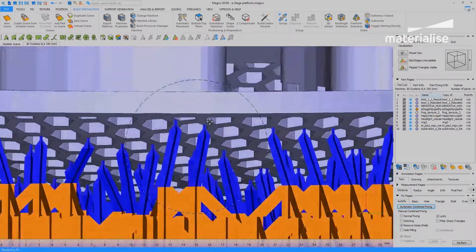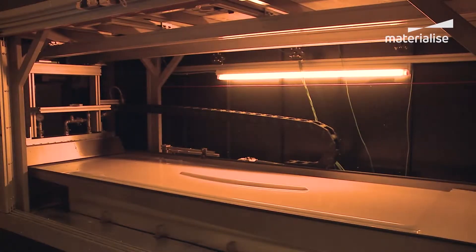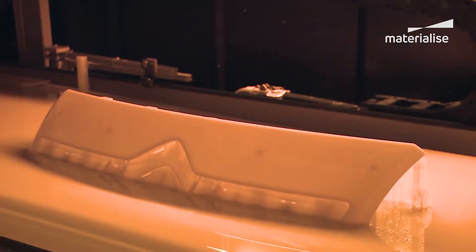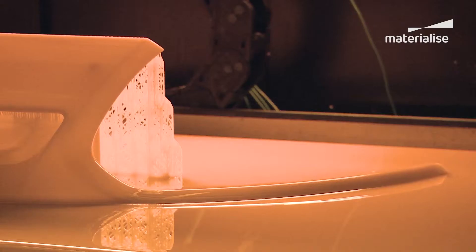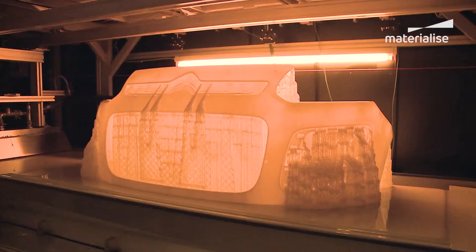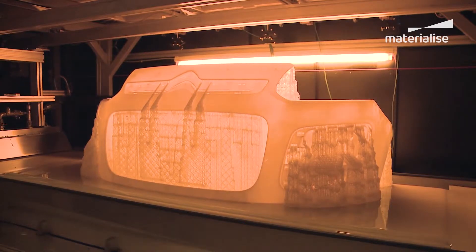But at a certain point in time, our responsible for the data preparation came to me and told me, 'Bart, we have a problem.' I said, 'What is the problem?' He said, 'We have to make an art piece, but the art piece is extremely complicated.' It was kind of a tree, but the tree was consisting of birds — all kinds of birds. He said, 'I don't know how to support this part, so we have to refuse this order because I have absolutely no clue how I can generate the support for this component.'